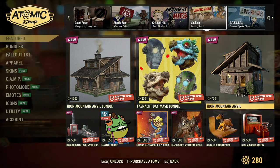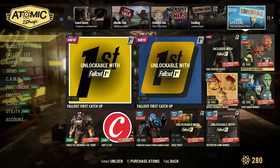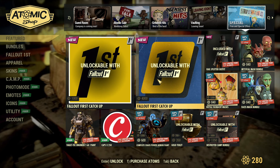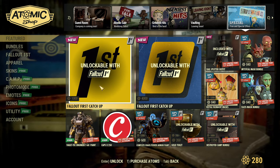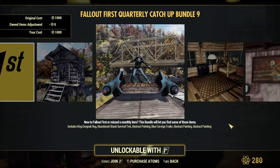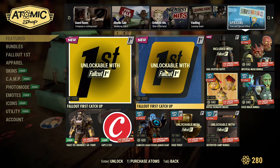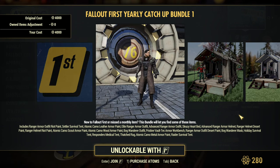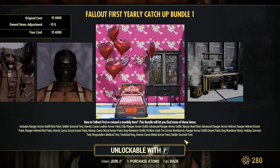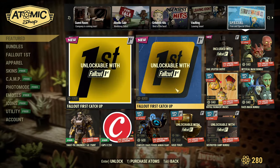Then Vaulting Soon: items related to Fastnacht that have been in the Atom Shop for a while are available for their last week. And Special Offers — there are two new different Follow Catch-ups if you want to join Followed First. The first catch-up includes King Grognak Rag, Abandon Shack Survival Tent, Abstract Painting, and so on. The Followed First catch-up, which is four times as expensive, contains a large range of items and tents. Unfortunately, I don't think the best stuff is in here — it's very expensive but the best tents are not included.